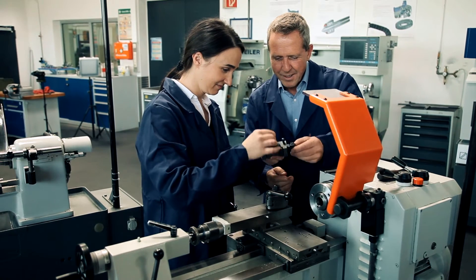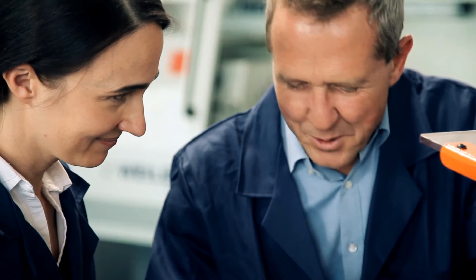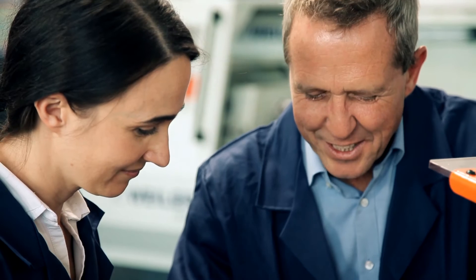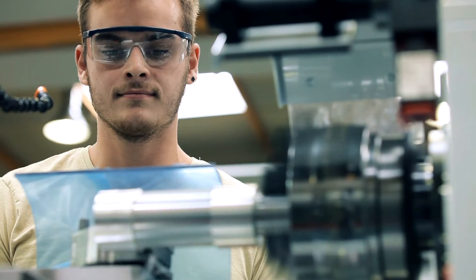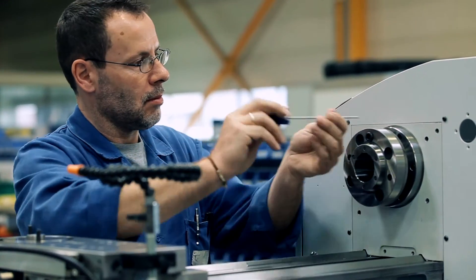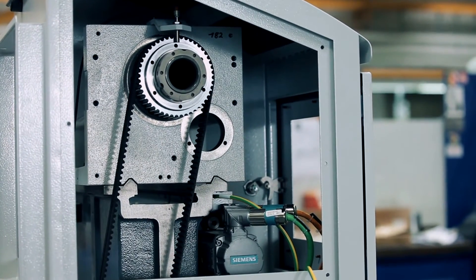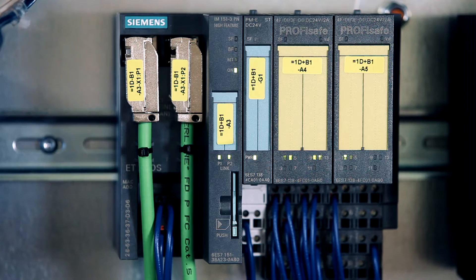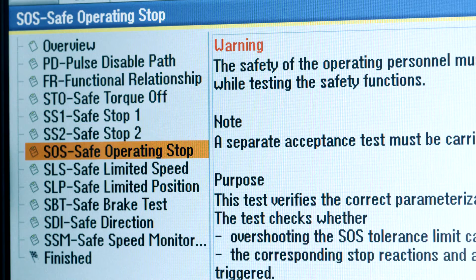Weiler was one of the first manufacturers to launch conventional lathes for dual training programs in Germany, making Weiler a great name for itself in the sector. One very important aspect in training is that of safety. From the very beginning Weiler got intensively involved with this topic, and in the meantime we are now using Safety Integrated from Siemens. Further, we have introduced two-channel safety monitoring systems and as a consequence we're surpassing the legally stipulated safety directives.